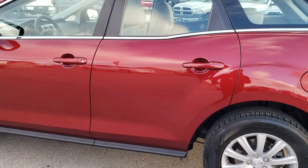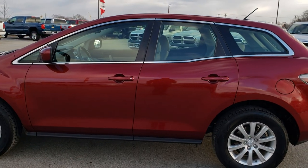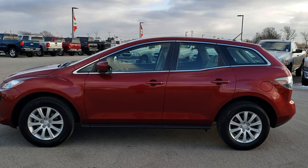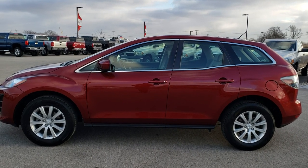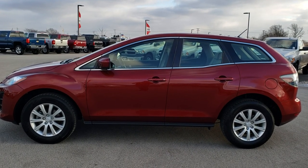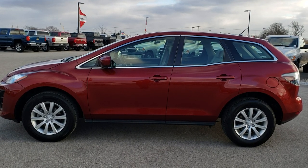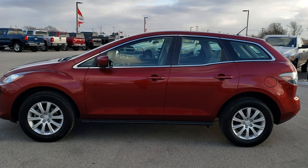Very clean all the way around. I'd highly recommend this vehicle from a quality and condition standpoint. To see more pictures of this Mazda CX-7 or one of our other 450 new and used cars, trucks, SUVs, minivans, Wranglers — we've got it. Go to our website at www.summitauto.com for full pictures and descriptions of every single vehicle on our lot, plus videos of every single used vehicle.